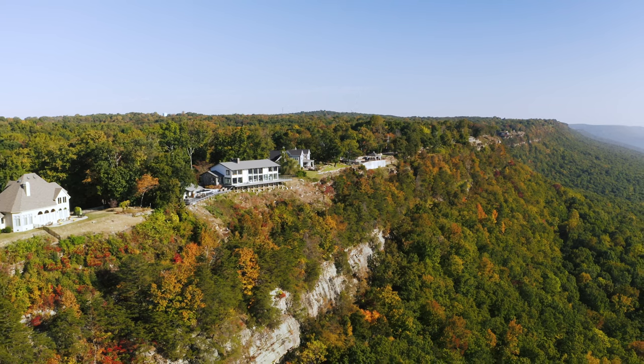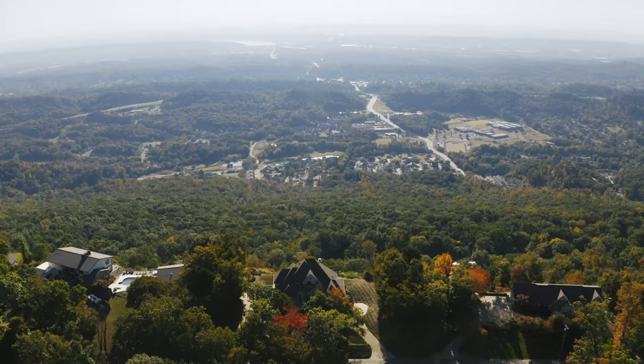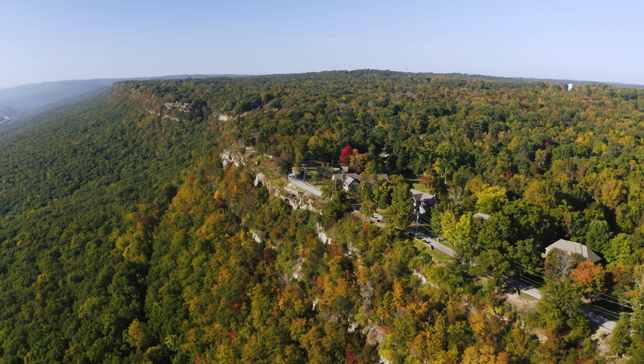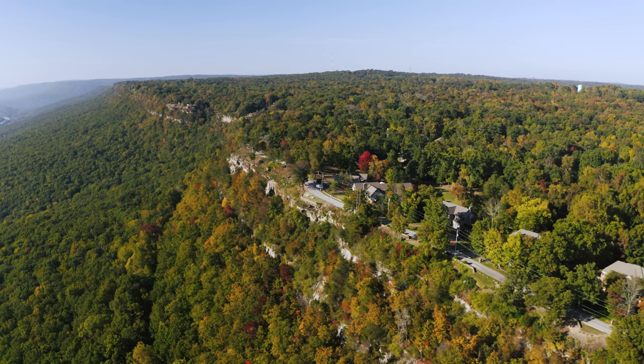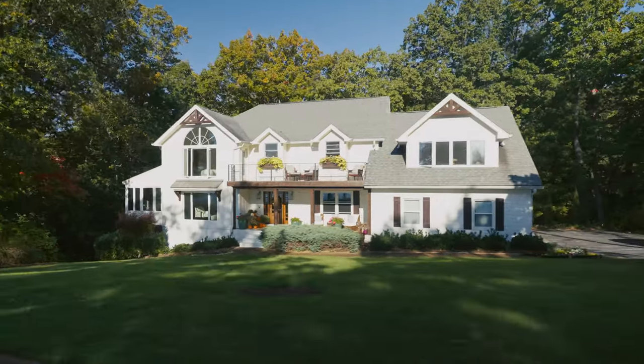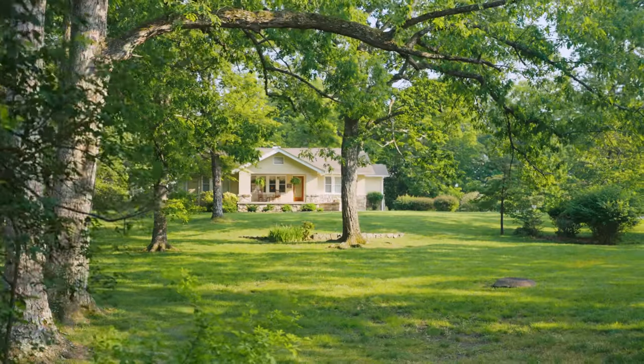As far as cost of living goes, the median home price in Signal Mountain is around $782,000. Relative to the median home price across all of Chattanooga — which is $320,000 — Signal Mountain is more than double the median home price in Chattanooga.